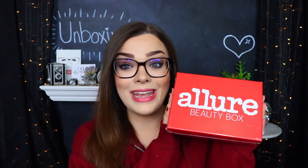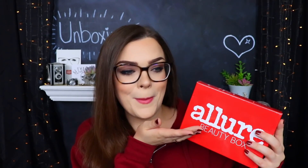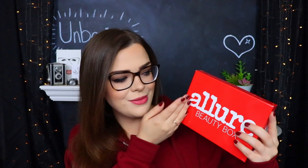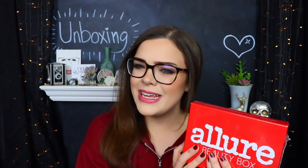Hello everybody and welcome back to my channel, I hope you guys are having a really lovely day. Today we're going to be getting into yet another box — today's box is going to be the Allure Beauty Box for the month of September, even though it is no longer September. I haven't seen a single spoiler or looked at any other unboxings, so I'm very interested to see what's inside.